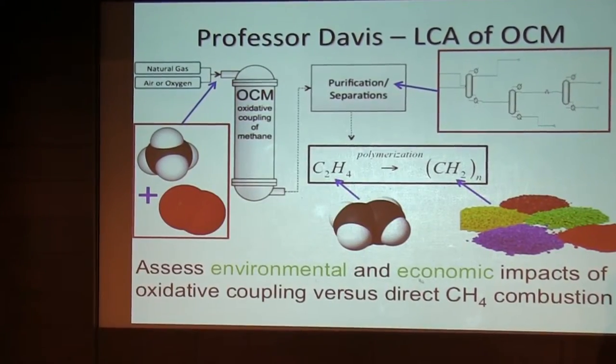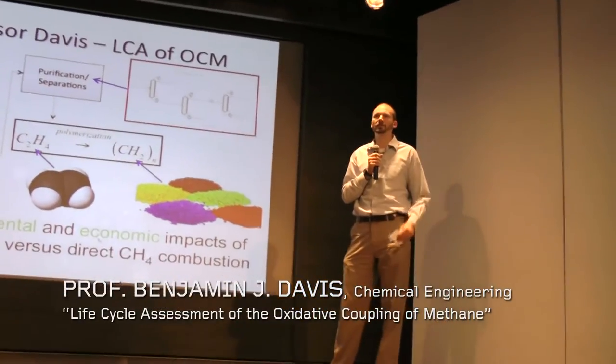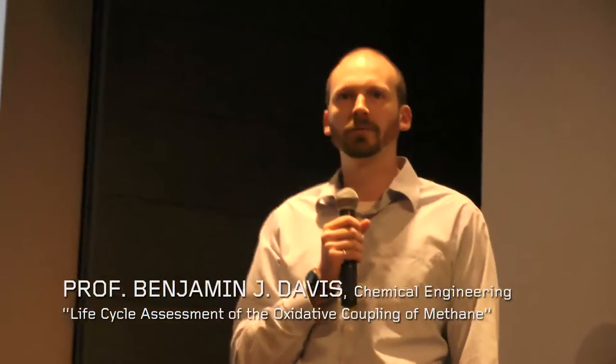What my project aims to do is to assess the environmental and economic impacts of making ethylene in this way, such that we could perhaps make a more sustainable classroom.